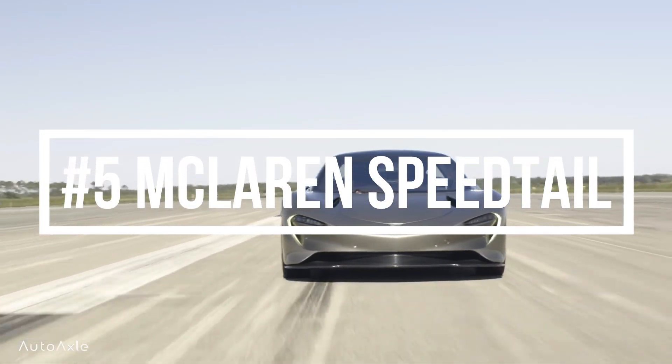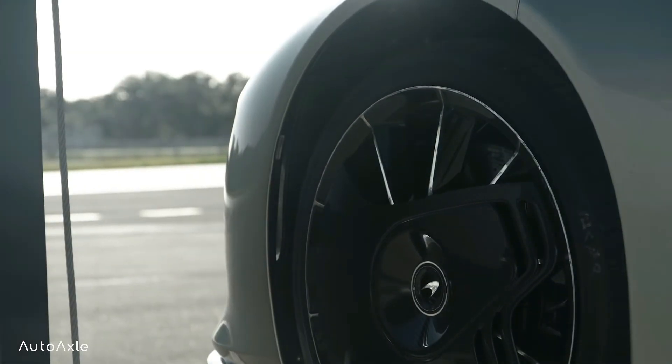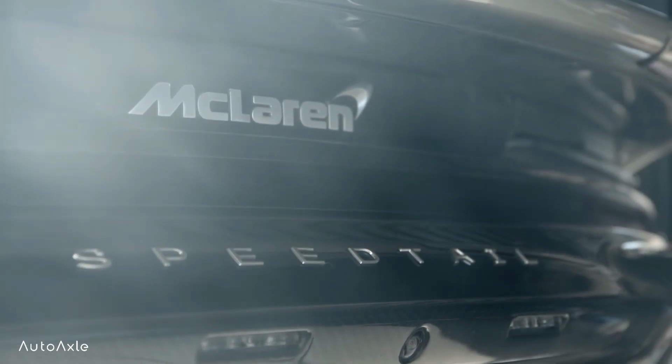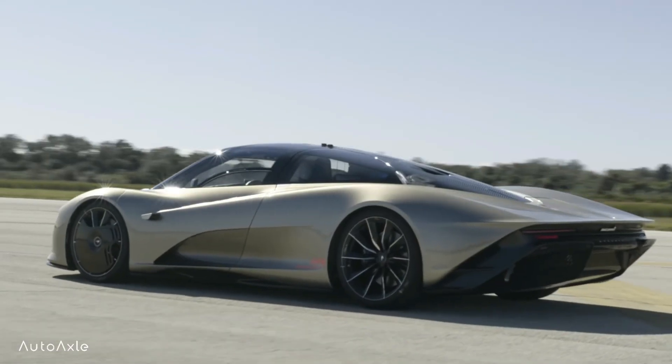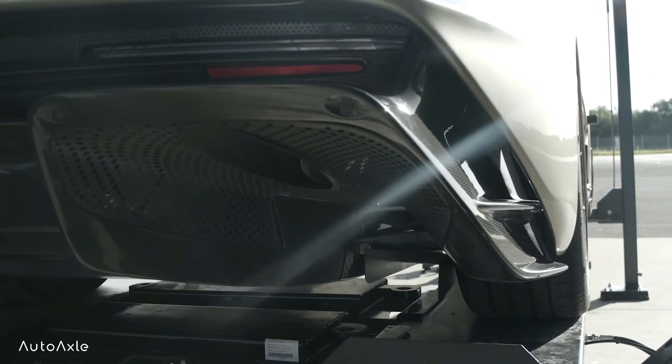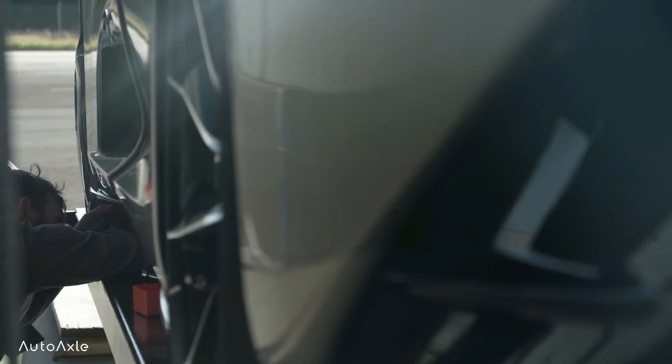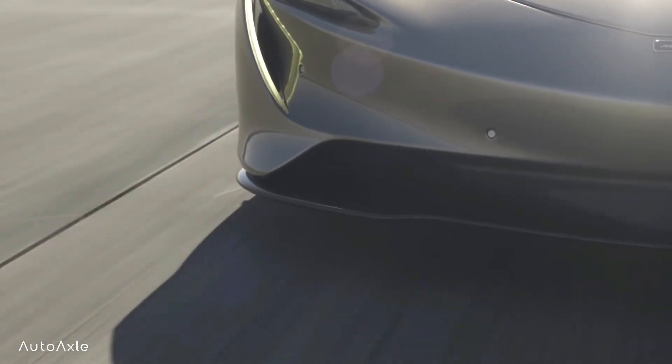Number 5: McLaren Speedtail. The McLaren Speedtail is a limited-production hybrid hypercar designed and built by British manufacturer McLaren Automotive. With a top speed of 250 mph — that is 403 km/h — it is the fastest production car McLaren has ever made.